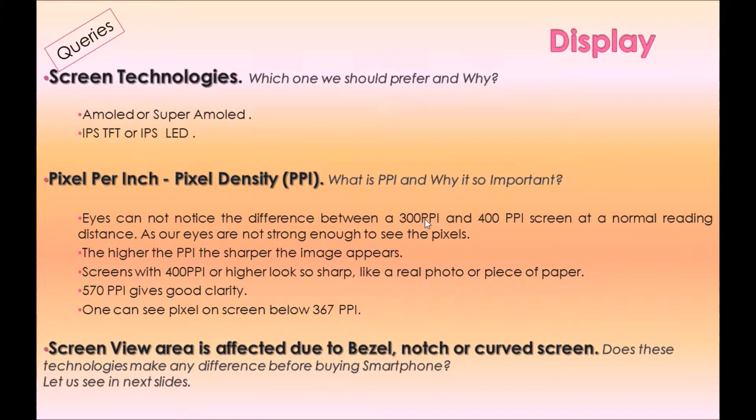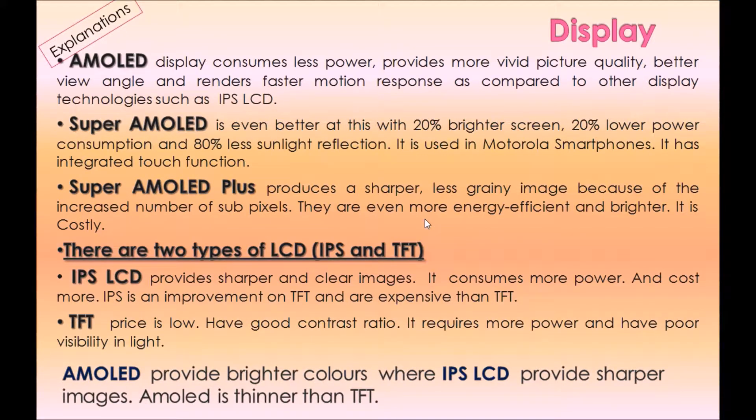One can see pixels on screen below 367 PPI, so it may not be recommended. Screen view area is also affected due to bezel, notch, or curved screen. Do these technologies make any difference before buying a smartphone? Yes, they do. Let us see the explanations in the next slides.